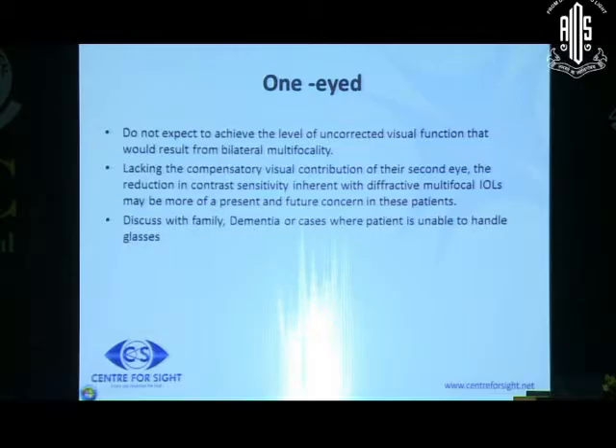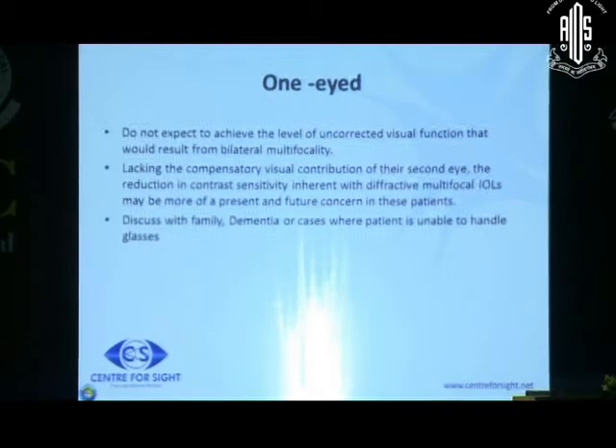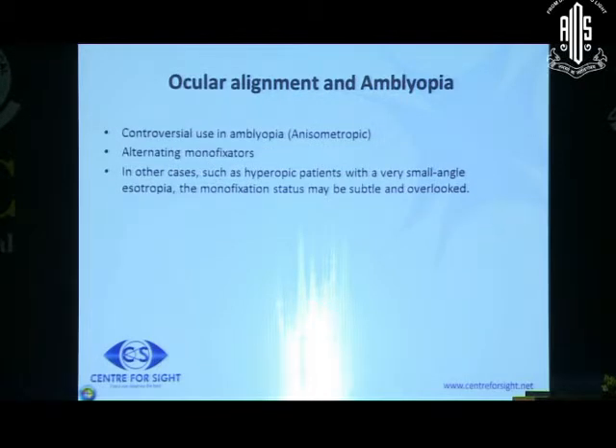A one-eyed patient - ideally I would not go for a multifocal, because the additive effect of operating both eyes gives you the best vision, and the lack of visual contribution from a second eye may lead to reduced contrast. In literature, multifocals have been given to one-eyed patients only in very specific rare conditions, such as patients with dementia who lose or cannot care for their spectacles. Amblyopia is a contraindication - the eye is already compromised neurally, and you don't expect it to neuro-adapt perfectly.